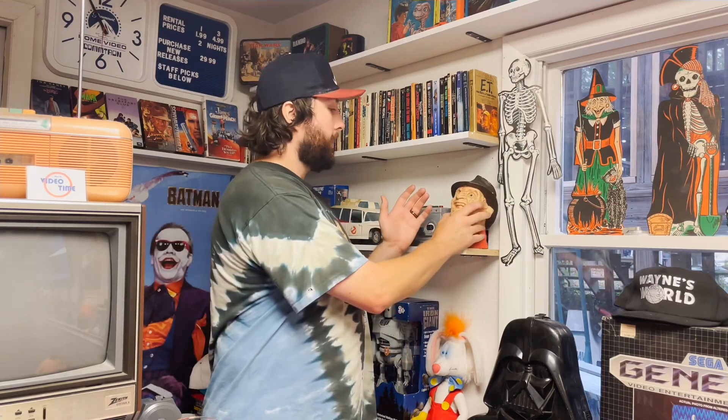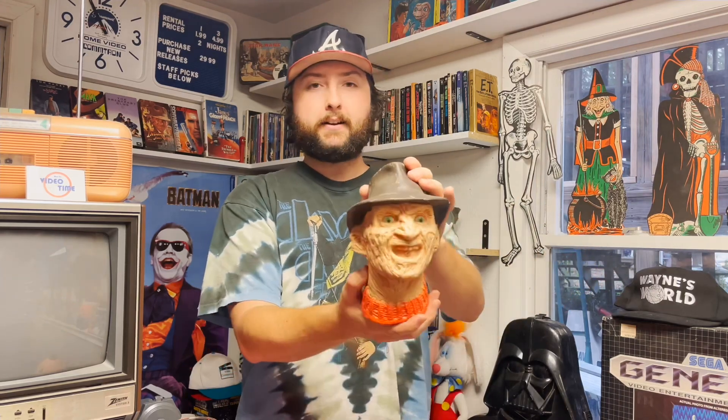First up today, we have this little Freddy water gun. It doesn't look like a water gun, but that's where you fill in the water. You're supposed to put your hand up here like a puppet and he shoots out water. What were toy manufacturers thinking back in the 80s? Were kids not scared of this? Did everything just get a toy back in the 80s? It doesn't matter if you're Freddy Krueger, Rambo — you just got a toy, and nobody asked questions. It was a different time.